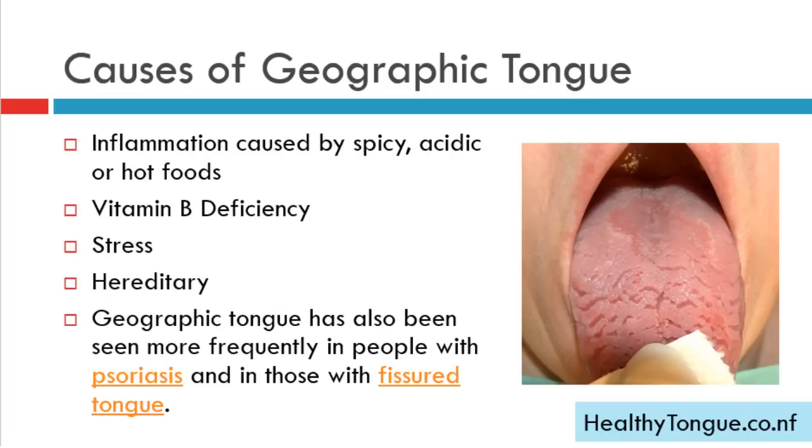Geographic tongue can be a persistent condition and it may take months to heal. The precise cause is not known. However, some causes that may result in the condition include inflammation caused by spicy, acidic, or hot foods; a vitamin B deficiency; and stress. In some cases geographic tongue may be hereditary. It has also been seen more frequently in people with psoriasis and in those with fissured tongue.